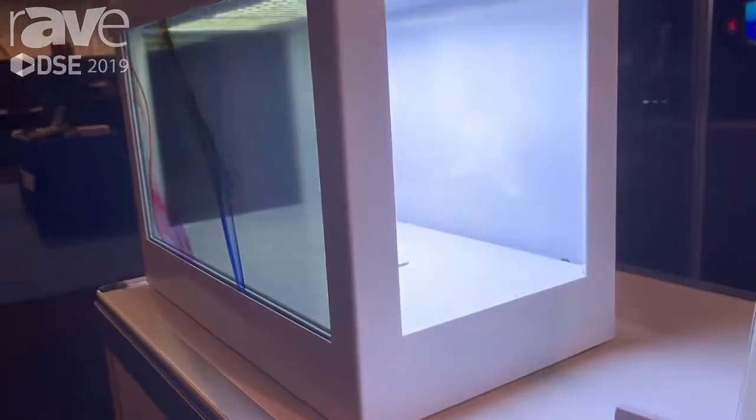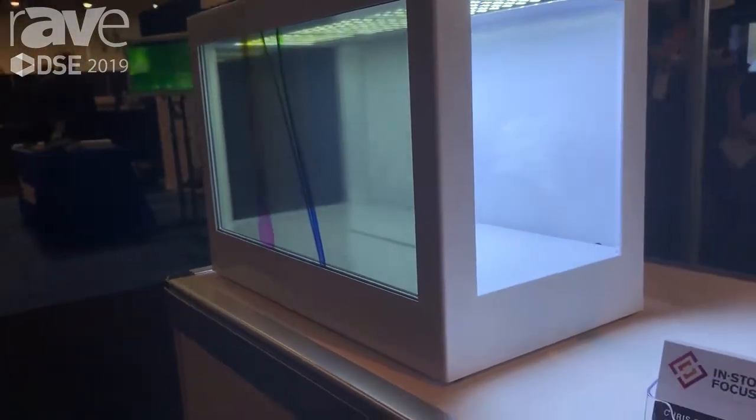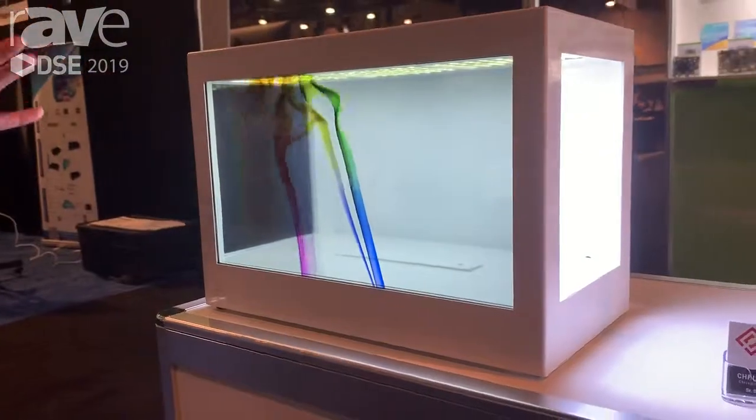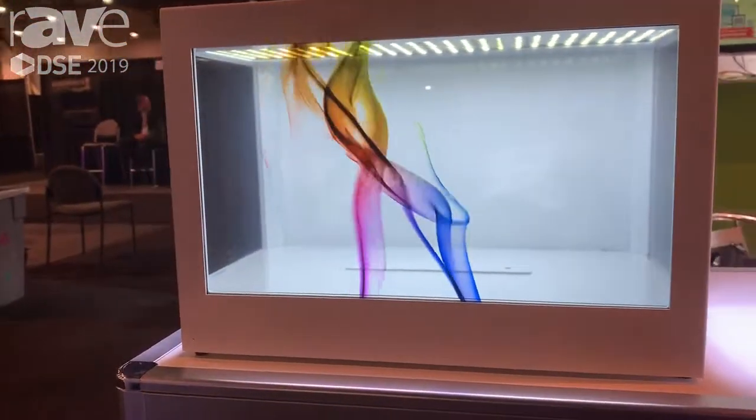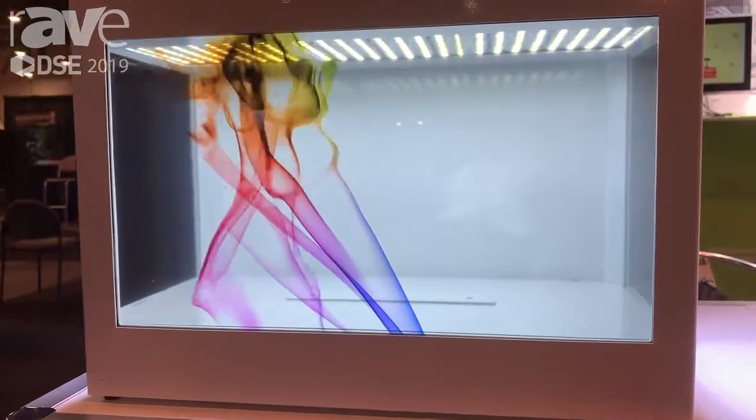This display comes in various sizes. It ranges from 10 inches and can be made all the way up to 78 inches. The front screen can be transparent, can be touch screen, and there are other customizable options.